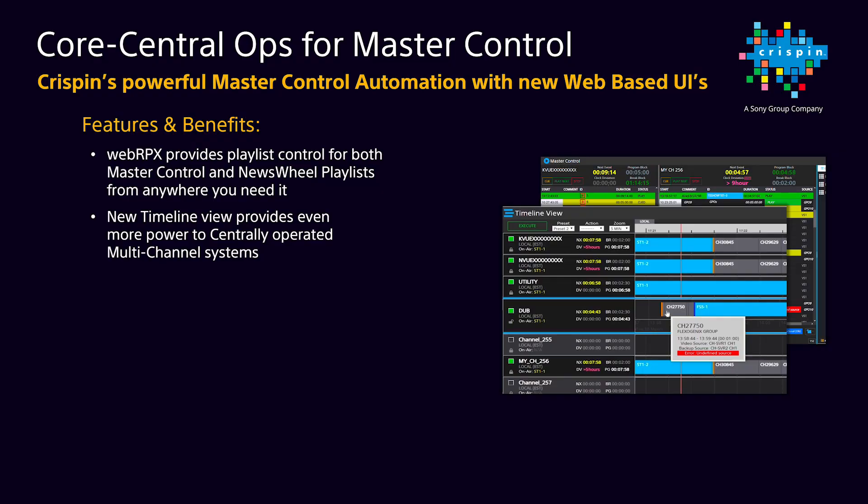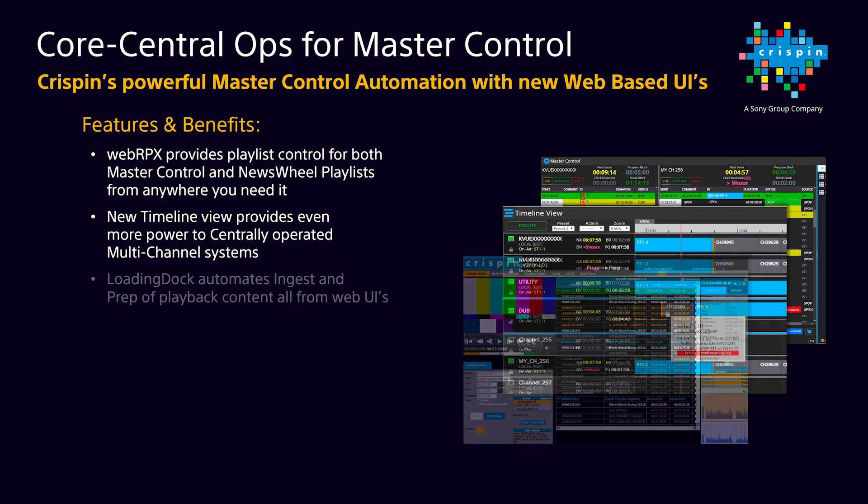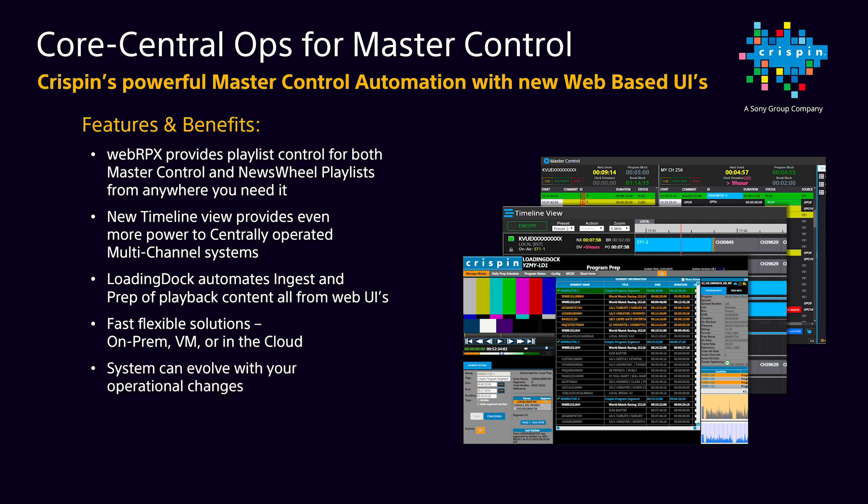On the ingest side of master control operations, Crispin's Loading Dock has been relied upon by large station groups to centralize content acquisition, prep, and distribution workflows for over five years. All of this is extremely flexible in deployment — either on-prem, a VM, or even a cloud-based solution. The system can evolve with you as your operations change, so you don't need to worry about being on-prem today and wanting to move to a VM or cloud solution tomorrow. The same powerful web UI product can grow with you.